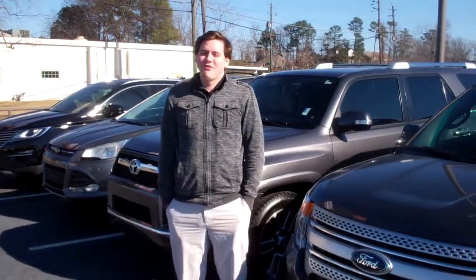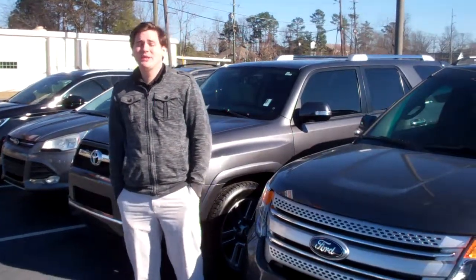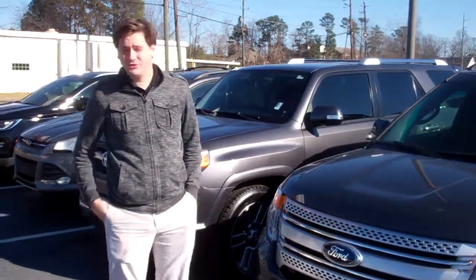Happy New Year Melissa! This is David over here at Tamron Honda. I just want to thank you personally for inquiring about two of our vehicles.